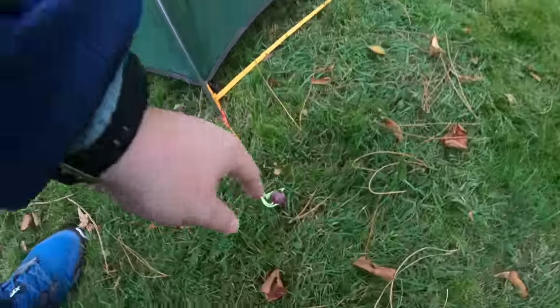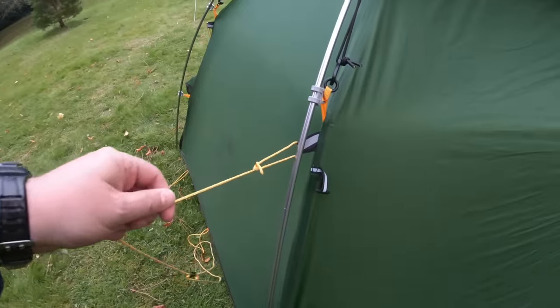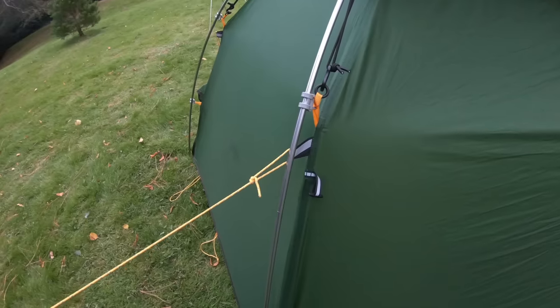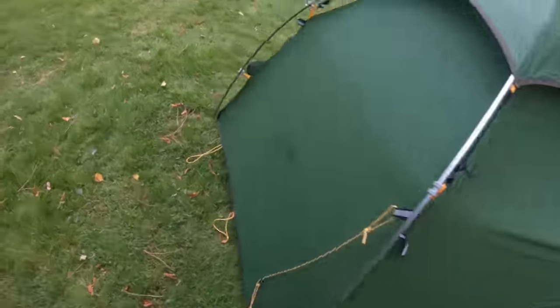Another thing you may wish to consider is the stakes and guy lines. I have one specific set of tent stakes that I take on all my trips, so no matter what tent I'm taking I use the same pack of stakes. Also, not all guy lines are equal. I've actually done a comparison of the guy lines on this tent compared to the Hilleberg Solo, and the tie-outs and materials on the Solo are far superior to those of the Nature Hike Cloud Peak, although they're similar designed tents.